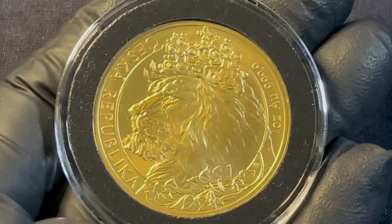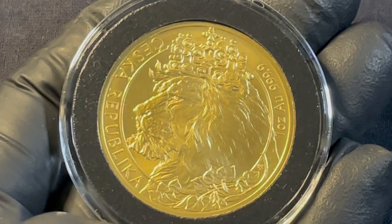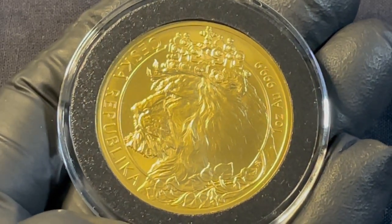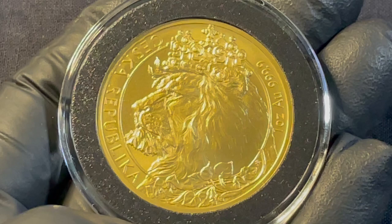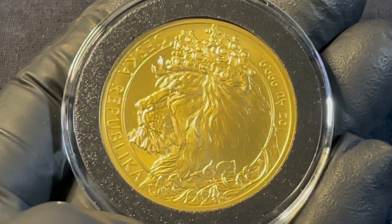That's a great design. I really like this coin. It's the 2021 one ounce four-nine gold Czech Lion, brilliant uncirculated. It's the fourth year in the Czech Lion series with a new design, and it has a mintage of 1,320.